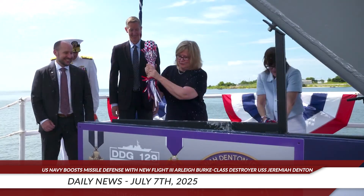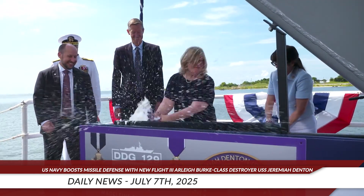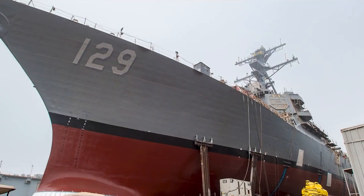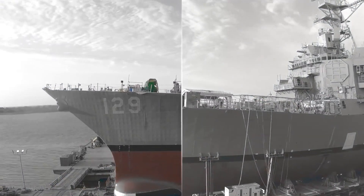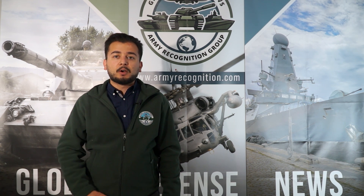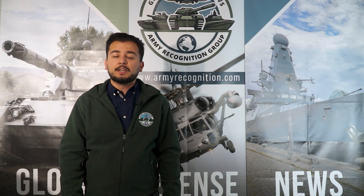On June 28, 2025, Huntington Ingalls Industries Shipbuilding Division christened the Flight III Arleigh Burke-class Guided Missile Destroyer USS Jeremiah Denton DDG-129 at its Pascagoula Shipyard in Mississippi, as part of the US Navy's ongoing surface fleet modernization efforts.